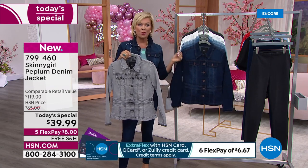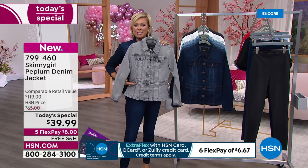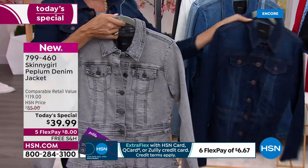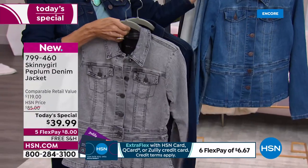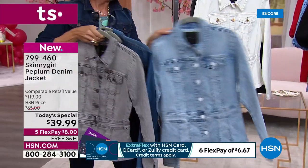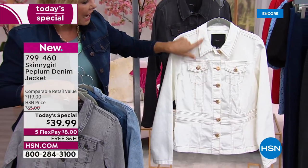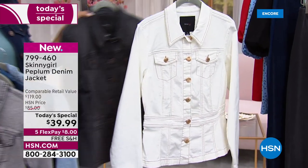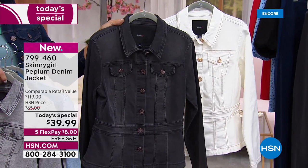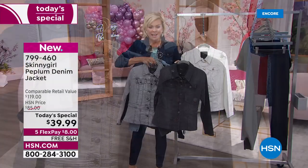We've got extra-extra-small through 3X with this brand. The length is 24 and a half inches, but the peplum starts at about 22 inches, giving you that beautiful drama and femininity. The mid-tone is what I'm wearing. We have two lighter shades — the indigo and the soft chambray. Then we have the chalk, which has a totally different presence because of the button colors and stitching. Lastly, we have it in a very deep charcoal gray — not jet black, just a really deep version.